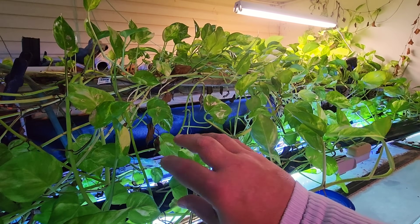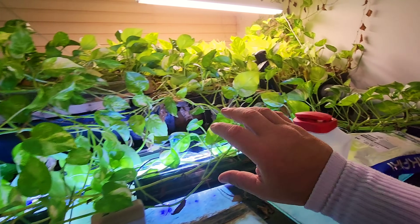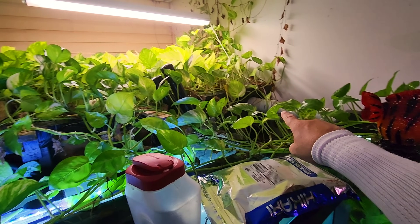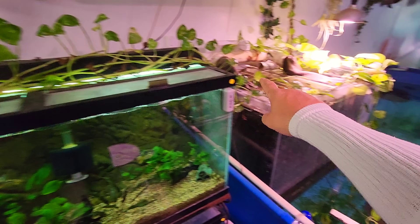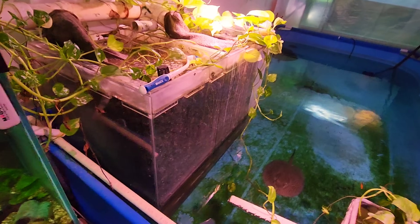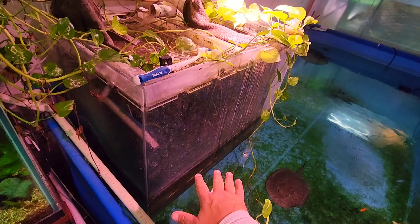Then it goes through a settling chamber — this whole 800 gallon tank, it just settles. And then the water off the top over here in this pipe comes through, goes behind the 75, and goes into this thing. This is our biological bacteria filter, and then it comes down out of there.